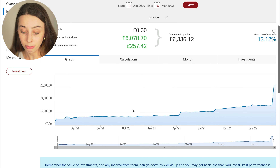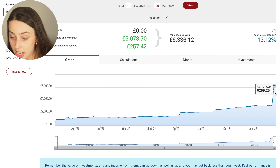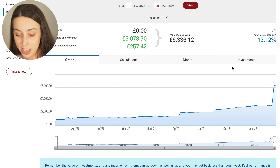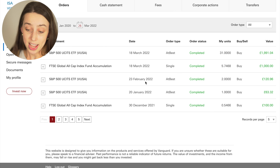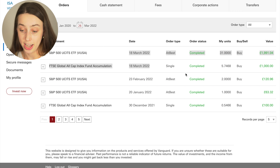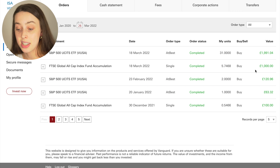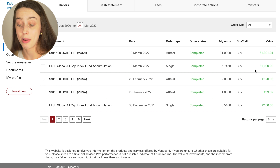Looking at the performance chart, we can see a massive jump from the 11th of March to the 18th of March — that's because I made an investment, not because the markets went crazy. In March I made two investments, which I actually documented in a video — I'll pop it on the screen. I put £1,000 into the Global All Cap and £2,000 into the S&P 500, though because you can't buy fractional shares that actually came out as £1,991.04. I got 31 units of S&P 500 and nearly 6 units of the Global All Cap.